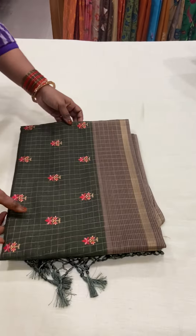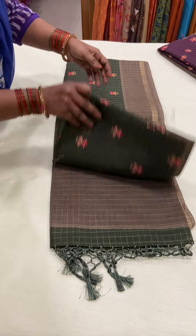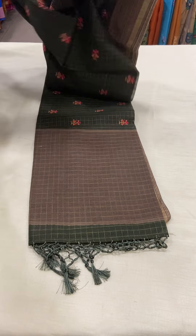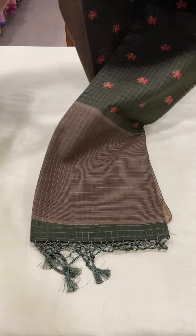The first color in this variety is a bottom green color chanderi silk saree. This saree has a contrast brown color border on either side. It has a gold color checks throughout the body.